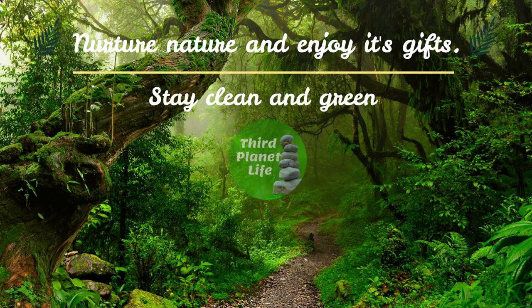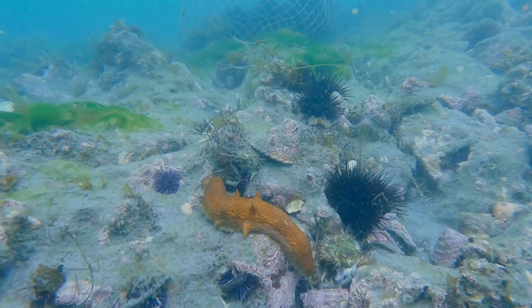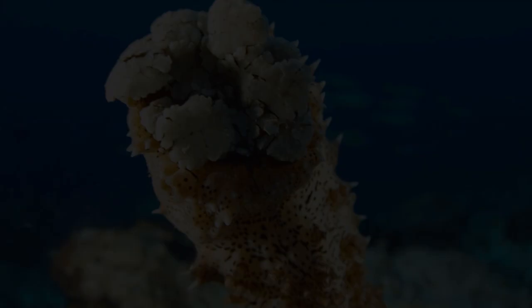Sea pigs don't actually look like pigs at all, but they do have a curly tail that has a resemblance to a pig's tail. These creatures don't have any teeth and they feed off of organic material from near-surface waters. Sea pigs are deep-sea cucumbers and can be seen 700 meters below the surface of the water.